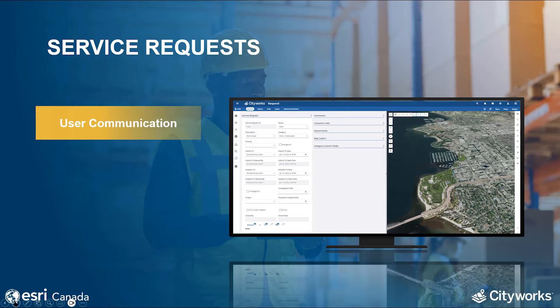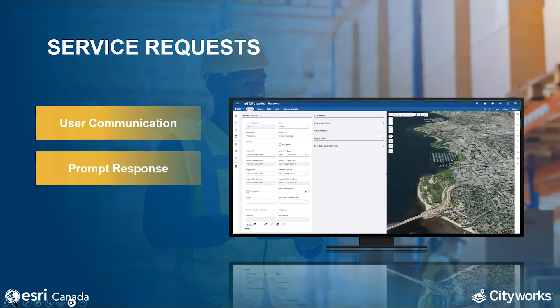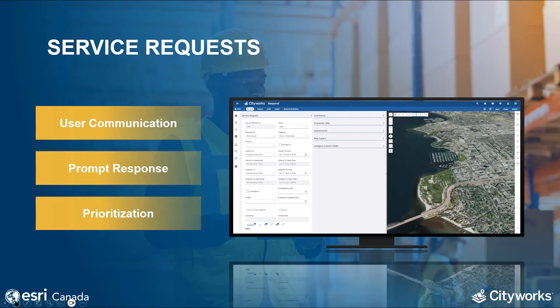Service requests are typically initiated by end users or employees who identify issues with equipment or facilities. CityWorks service requests serve as a direct communication channel between those using the assets and the maintenance team, enabling a quick response to emerging issues and preventing potential disruptions to operations. Timely maintenance reduces the risk of equipment failure and extends the life of assets. A CMMS like CityWorks AMS allows for the prioritization of service requests based on urgency and criticality, ensuring that the most important issues are addressed promptly.